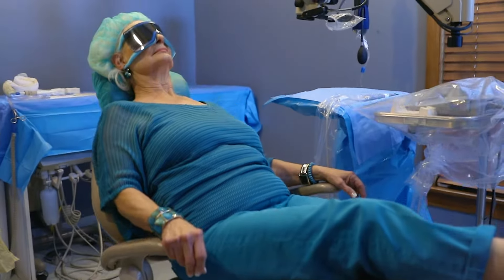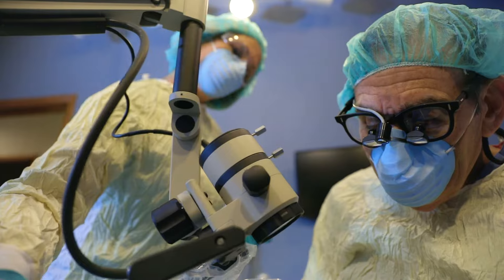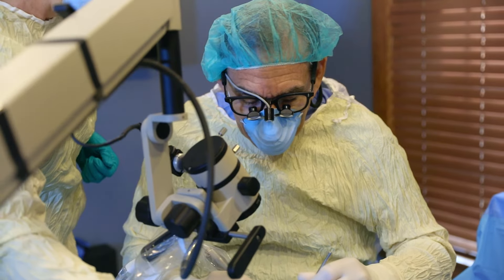The dental implants are done here in our office. We have a dedicated surgical suite to do that in, because your safety is very important to us. That implant is placed with three anesthetic options: local, oral sedation, or IV sedation, to ensure your comfort.